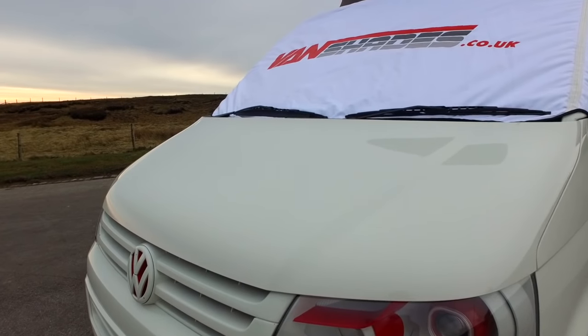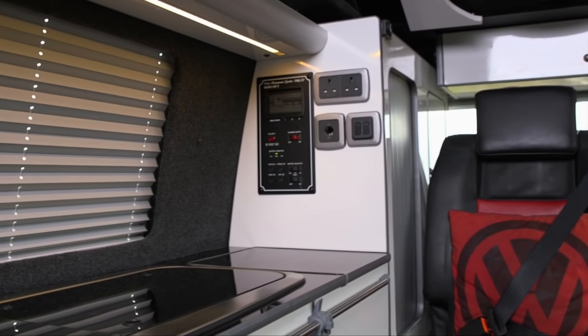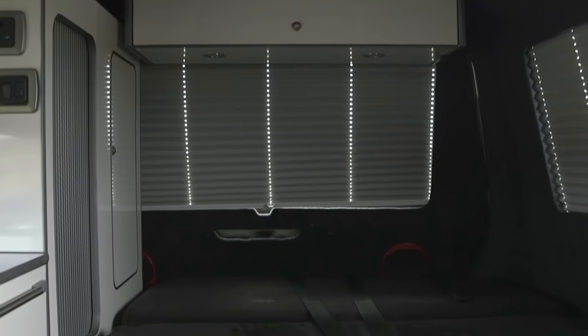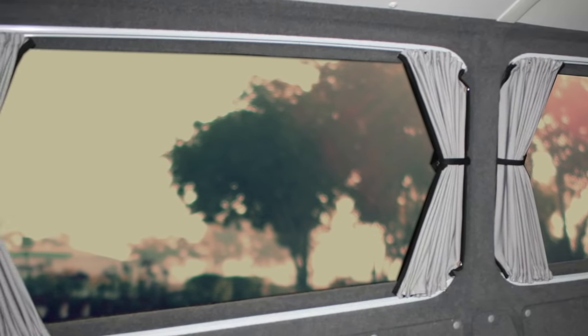As our conversion project evolved we had to overcome obstacles, as we wanted something that wasn't commercially available. No conversion companies or suppliers offered what we wanted. So what are we planning to make? We didn't want dated curtains in limited colours, awkward to install.